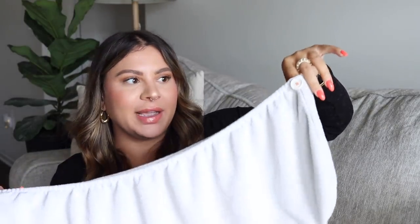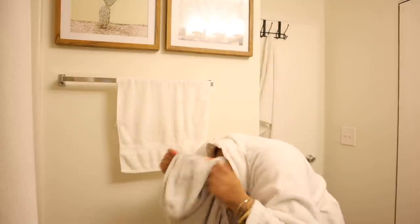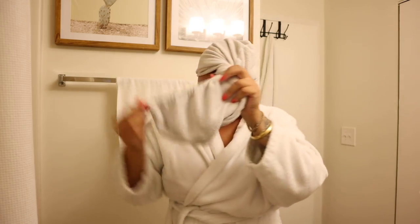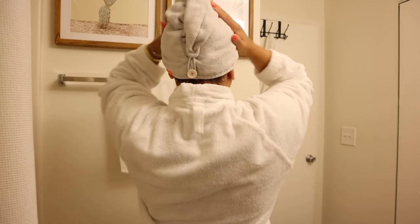After I get out of the shower, I will use my little hair towel. This one in particular is by the brand Aquis, but you can get these pretty much anywhere — Sephora, Ulta, even Target. It's a microfiber material, so it's gentler and softer and doesn't tug at your hair. I will wrap my hair up in this and just let it dry in this for as long as possible.